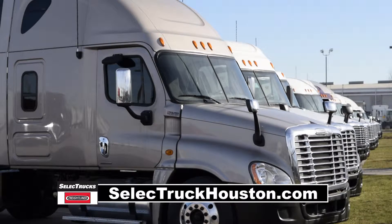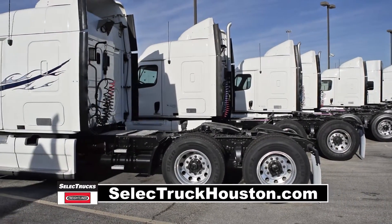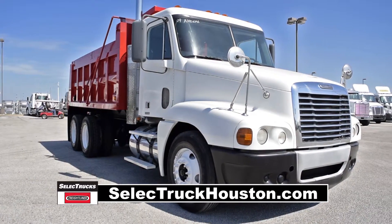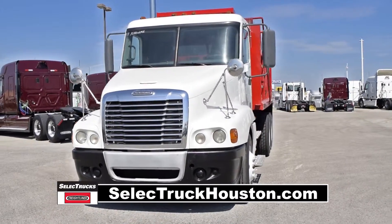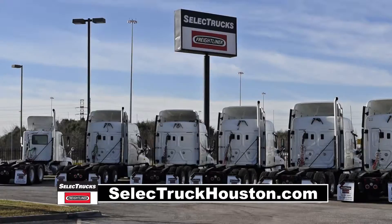Our trucks go through a rigorous inspection where repairs are completed by factory-trained technicians. They are also professionally detailed inside and out. Used truck warranties are available for up to two years and 200,000 miles. This truck has 579,000 miles and is priced to sell quickly.